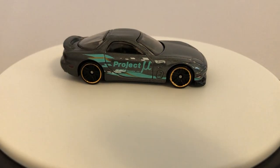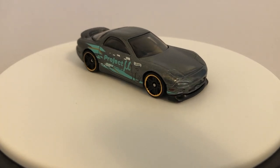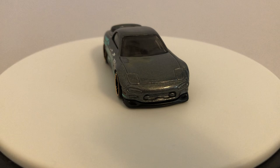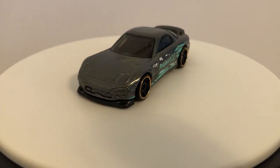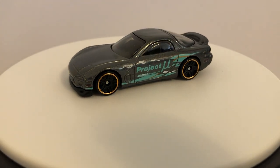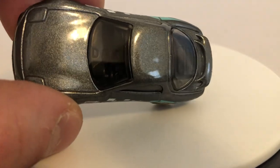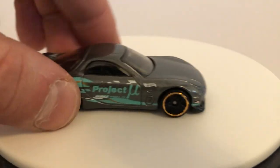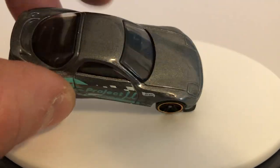Up next is the 95 Mazda RX-7. This is the FD generation casting. Huge fan of this. It's had tons of premium releases and quite a few mainlines as well. And we've got it here in this shiny gray color. Looks cool.